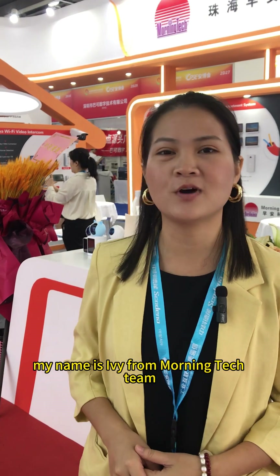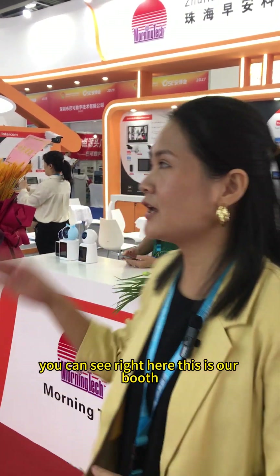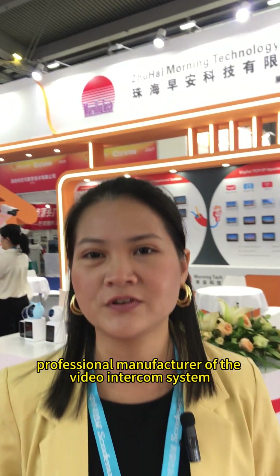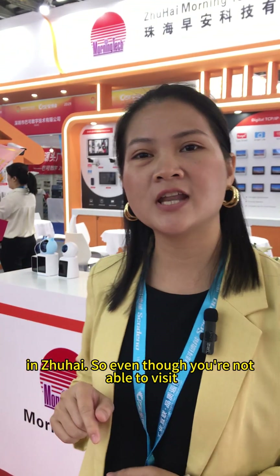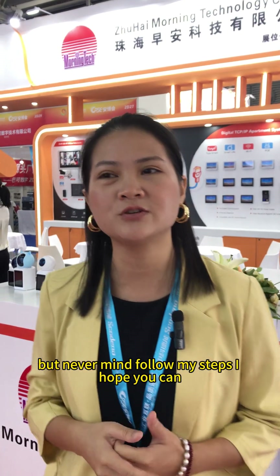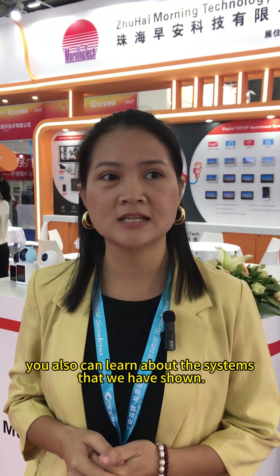Hello, welcome to the CVSE. My name is Ivy from Morning Tech Team. You can see right here, this is our booth. We are the professional manufacturer of the video intercom system in Zhuhai. So even though you're not able to visit the exhibition this time, never mind — follow my steps. I hope you can also learn about the systems that we have. Okay, follow me.